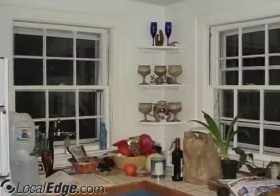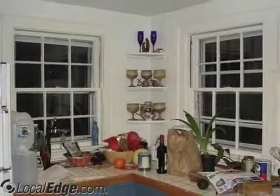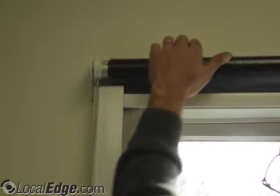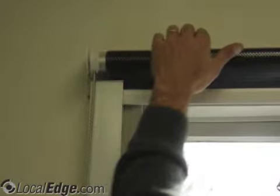The Inflector can be installed on any window and will not obscure your view. Solar Inflector Window Systems is a company comprised of professionals dedicated to providing energy solutions.